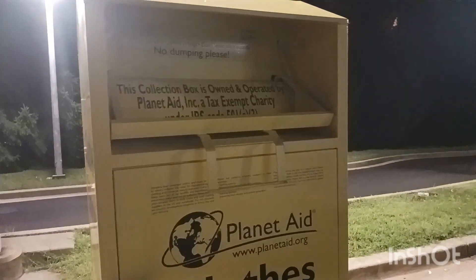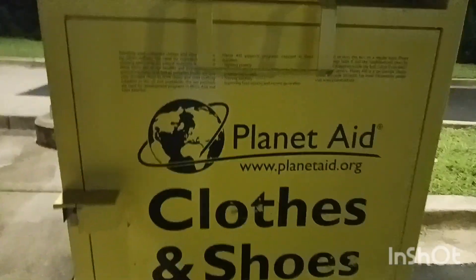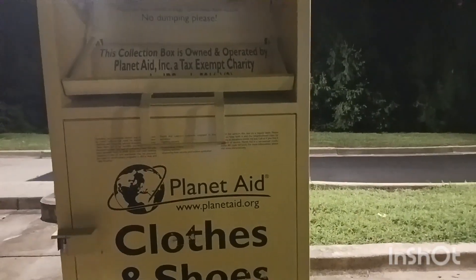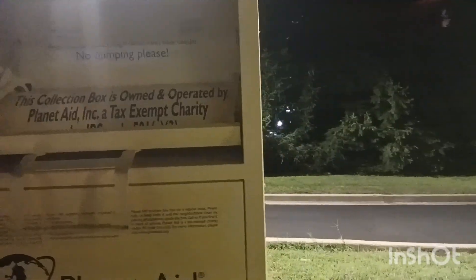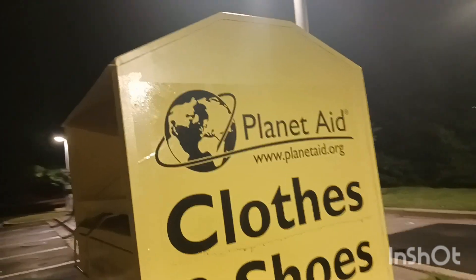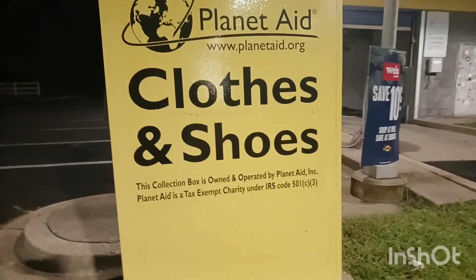I think this program is run by a non-profit organization. This box was introduced in 1997, and now we can see it in like 23 states in America.